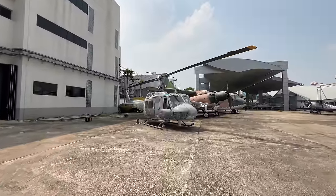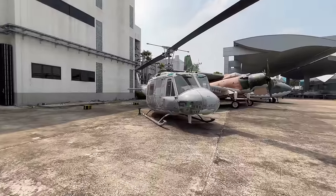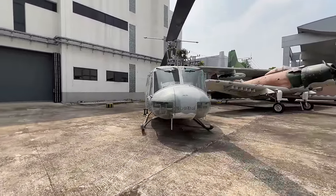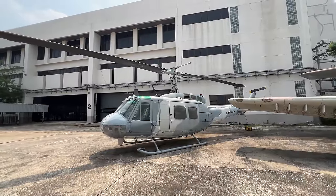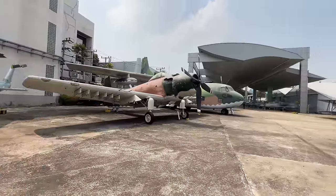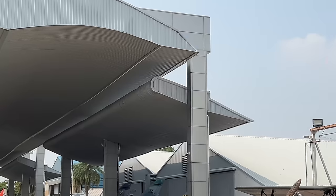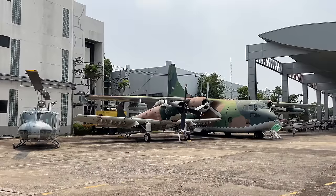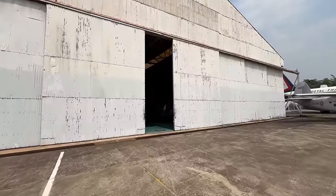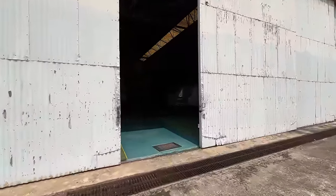There's another huge hangar over here. Right here I think this is a Bell or a Huey helicopter — this is definitely reminiscent of what would have been used during the Vietnam War era in the mid-to-late 70s. What's interesting is if you look at the shade coverings for the airplanes, they are shaped like wings — I think that's a great architectural touch. I almost missed this giant warehouse, which looks like it's full of helicopters. Let's go inside and take a look.